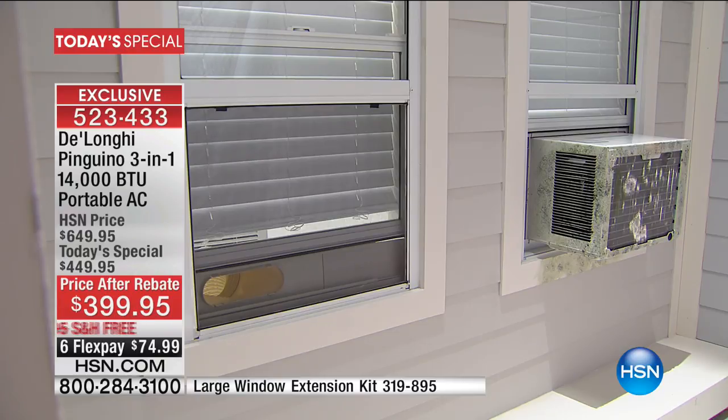Compare it to the DeLonghi: on the other side of the window, the screen stays on and there's nothing hanging over. Window units are loud on the inside and the outside. With the DeLonghi there's no noise and nothing that drips out at all.